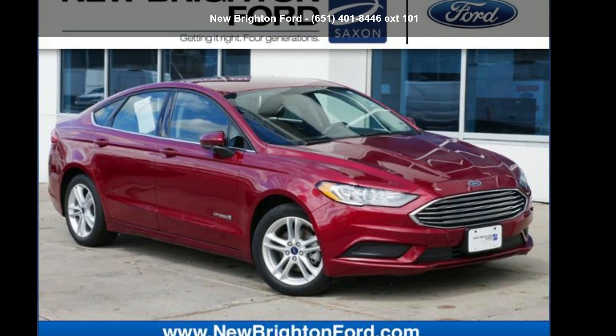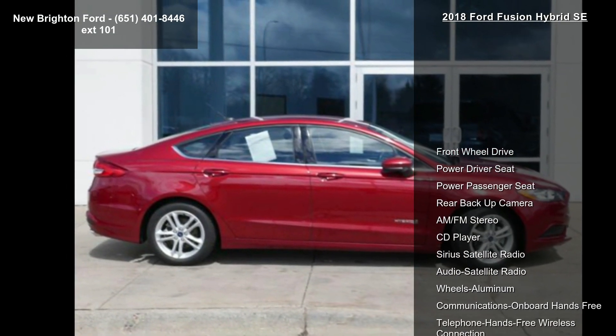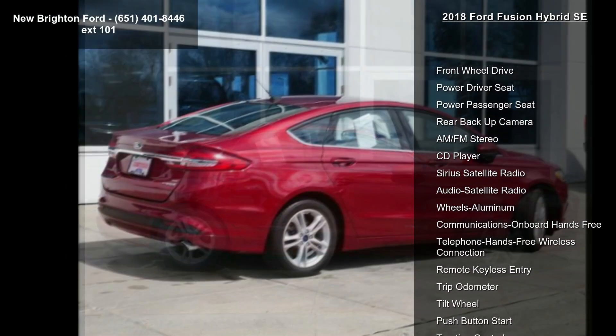Arrive in style with this Ford 2018 Fusion Hybrid SE. If you are looking for an automobile with great features, look no further.